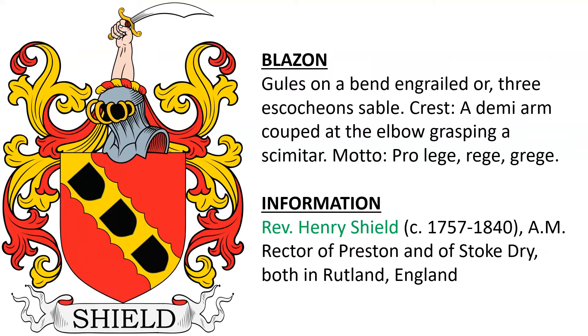Next, the arms of Reverend Henry Shield, born 1757, Rector of Preston and of Stoke Dry, both in Rutland, England.